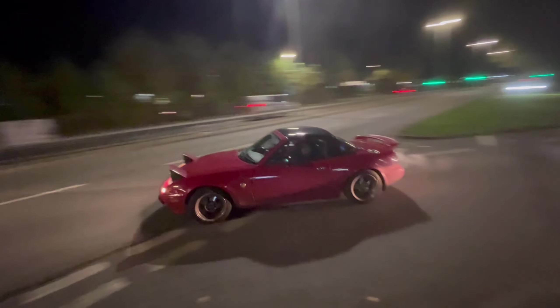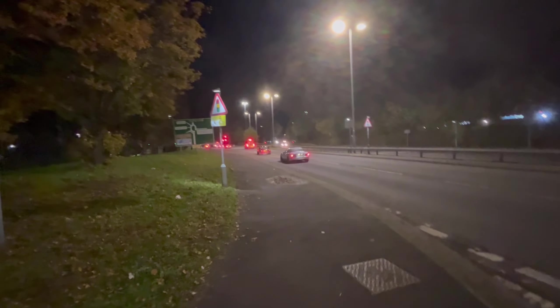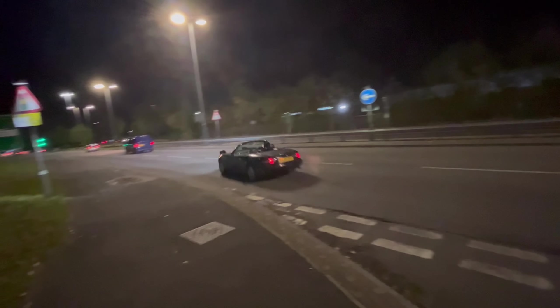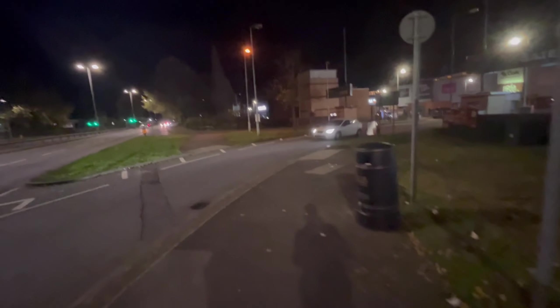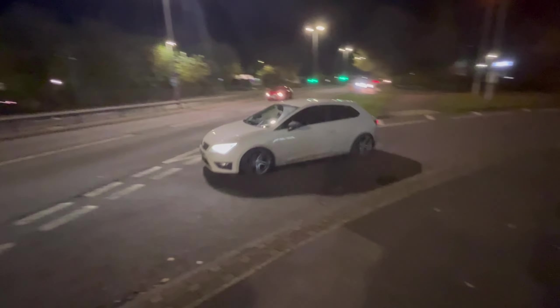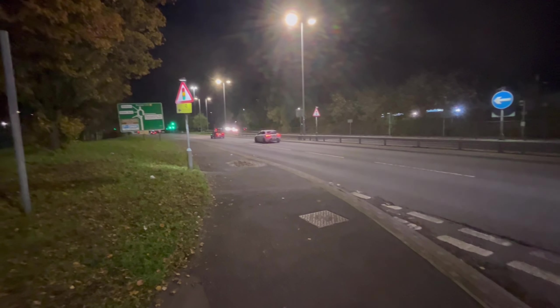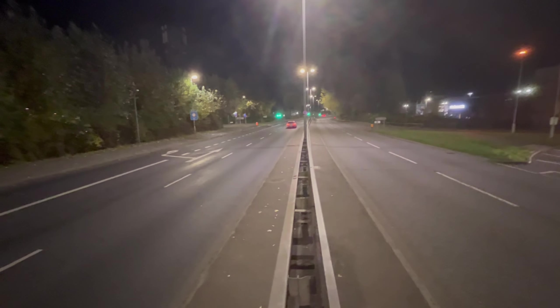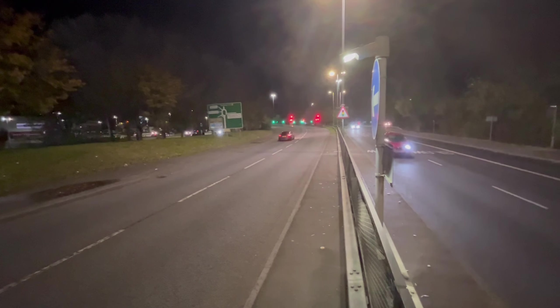We got a couple of MX5s leaving late — an NA and an NB. We've got a third late leaver just cruising on home with the top down. We got a loud Ibiza leaving — quite loud, quite loud indeed.